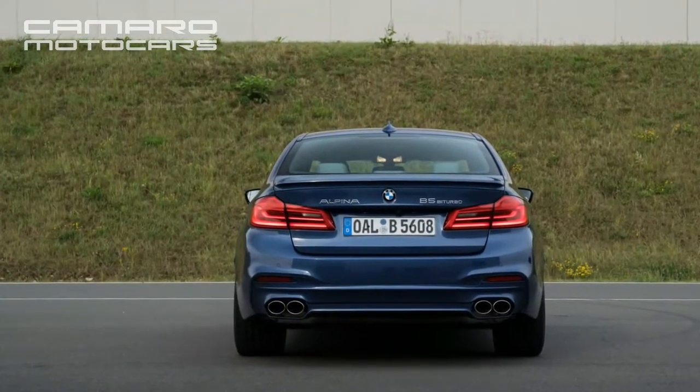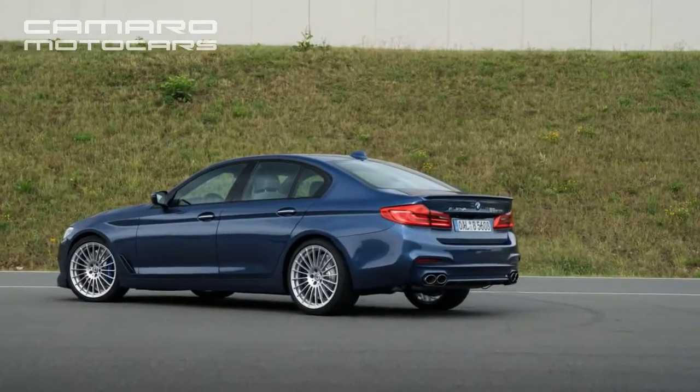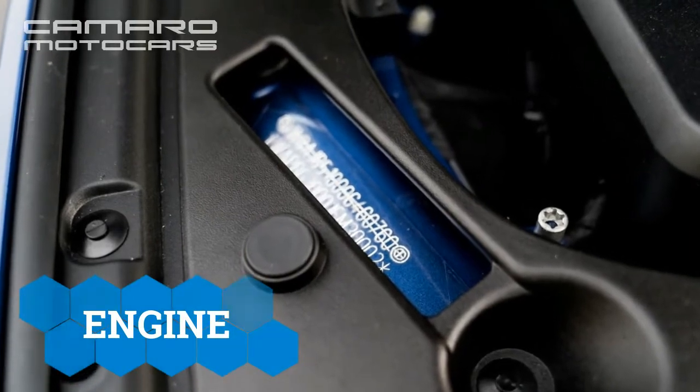The B5 is so fast and powerful that it can send a chill down your spine when you gun the throttle, yet it is so elegant that it could pass for the most luxurious choice in the segment as well.